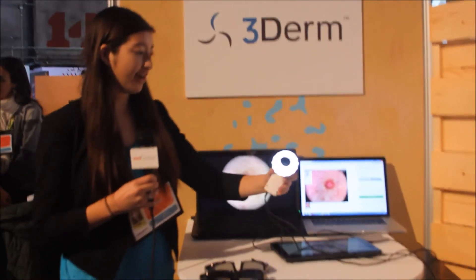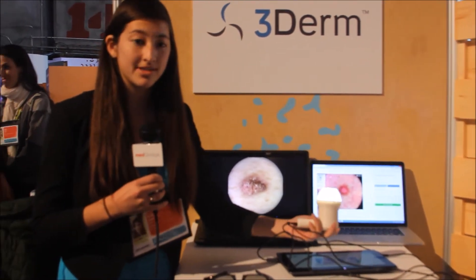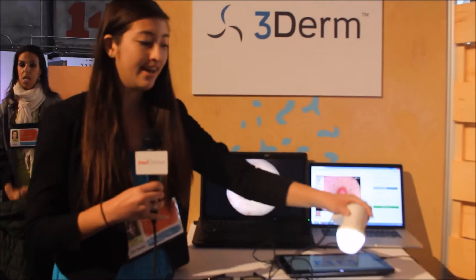Here is our hardware component. This actually sits at a primary care office, and it's essentially a photo device. You just put it on your skin and it captures a perfect 3D image.